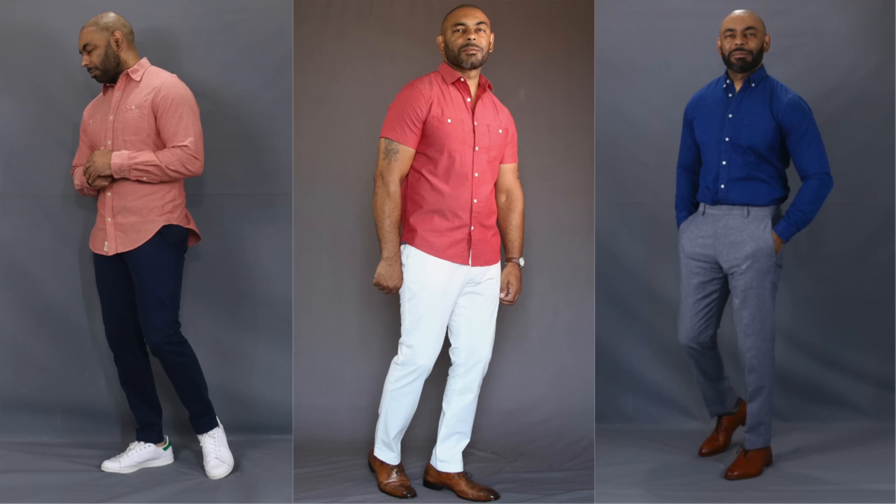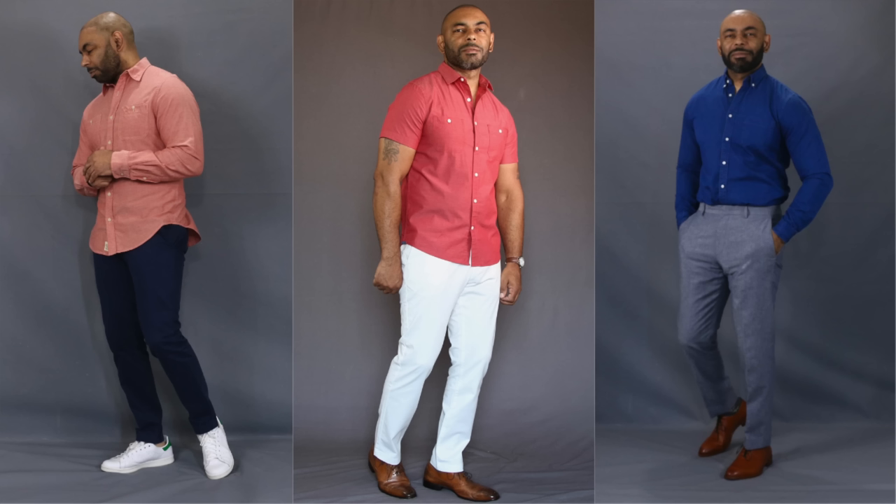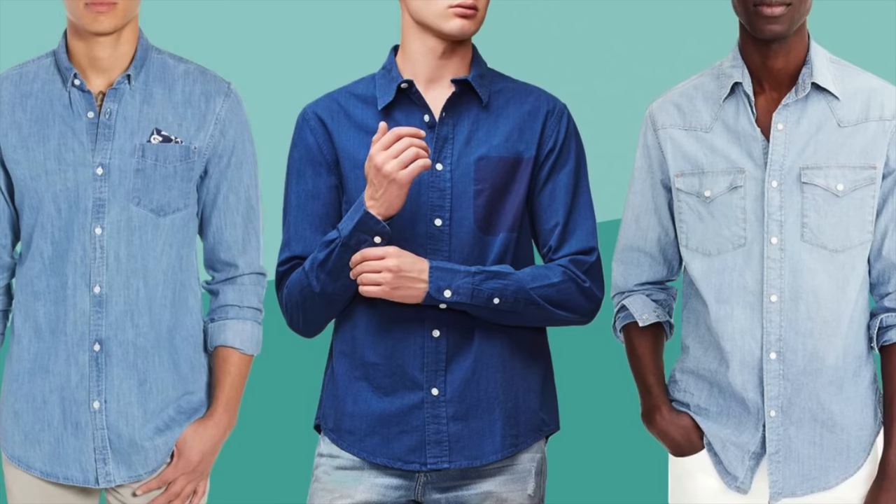Next up is an underrated classic wardrobe piece that guys should wear more often — grab yourself a chambray shirt. A chambray shirt is made from chambray fabric, a lightweight plain-woven cotton material. Chambray shirts are often mistaken for denim shirts — they're very similar but much more lightweight. Because they're lighter and softer, they work extremely well during the warmer spring months. They're super comfortable, very versatile — dress them up or down — and they have a unique texture that adds depth and visual interest to your looks. Grab yourself a couple of chambray shirts.